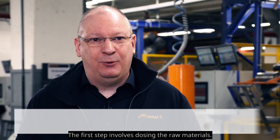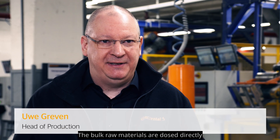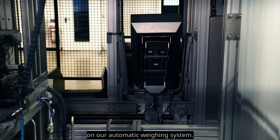The first step involves dosing the raw materials. The bulk raw materials are dosed directly from the silo into the mixer, and the smaller sized raw materials are weighed directly into bags on our automatic weighing system.